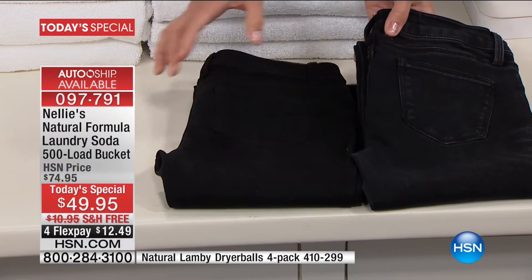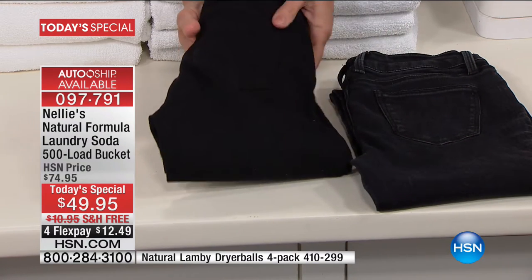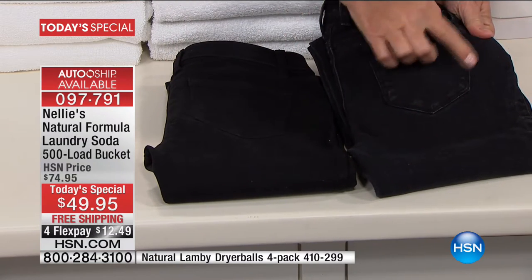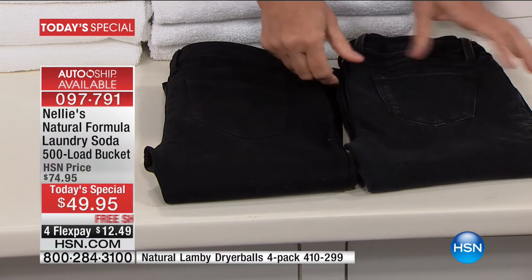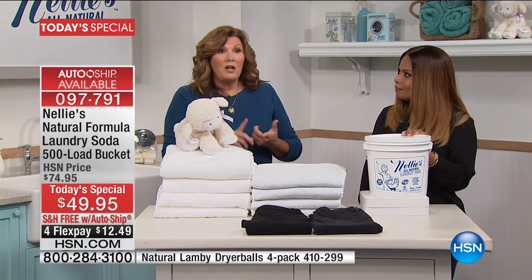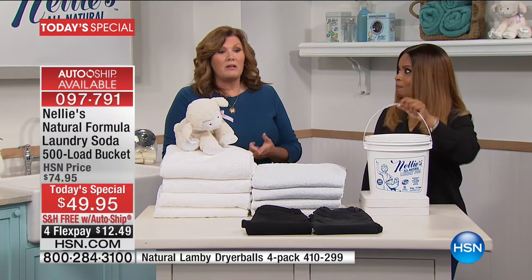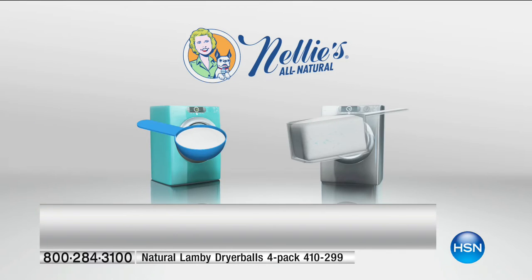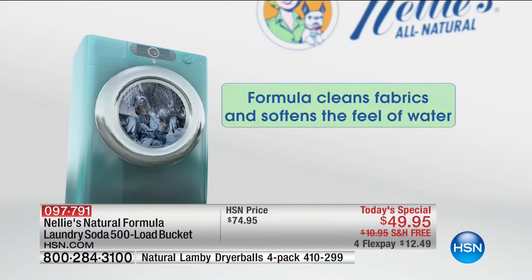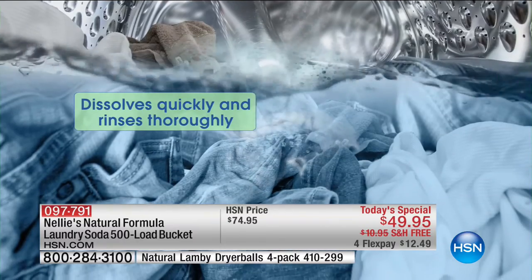Look at the difference with the Nellie's pair — the colors are saturated, the fabric is soft. The detergent pair is faded, worn, stiff, and the seaming is abraded. It's definitely lost a lot of color. So Nellie's is going to take better care of your clothes, take better care of your budget, and it's good for the environment. Our customers are very savvy, because the vast majority are taking advantage of the auto ship so they can keep their Nellie's coming.